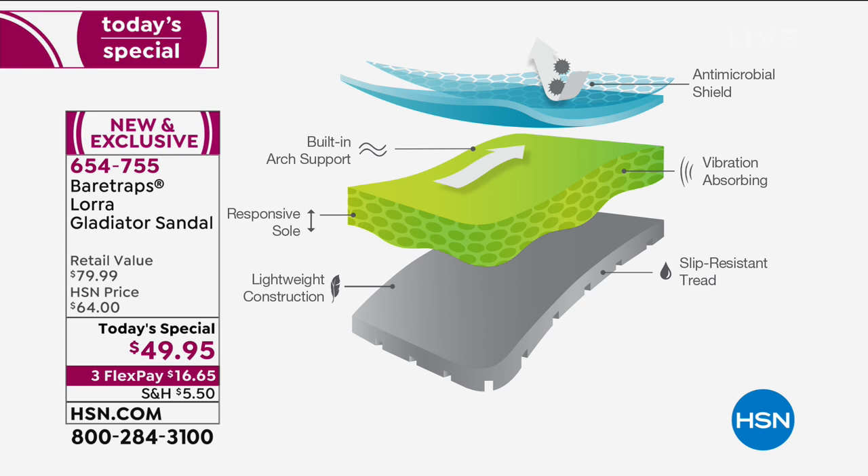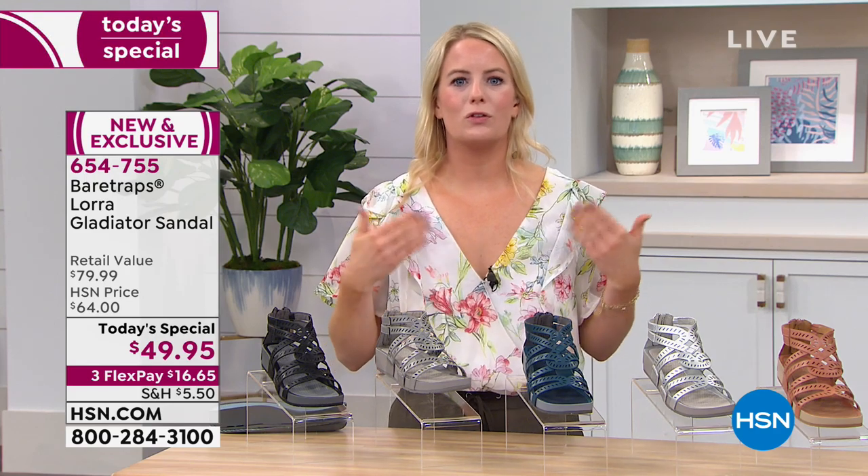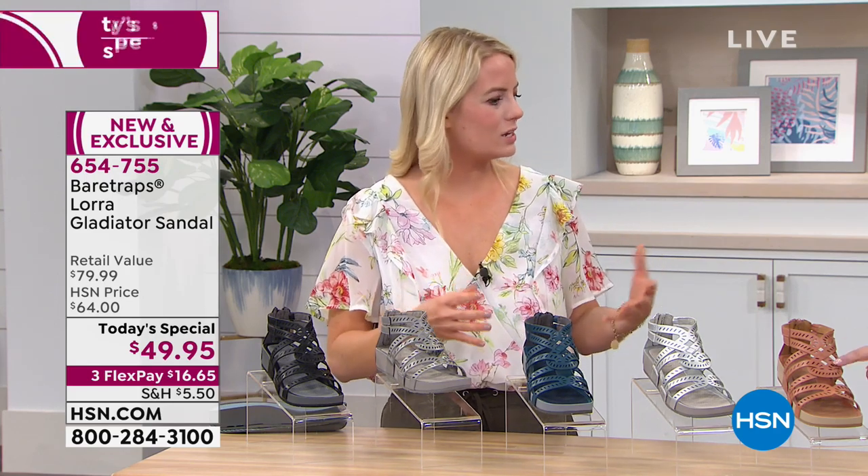There's also an antimicrobial shield over the entire shoe to help lock away moisture and foot odors. So you're getting a really cute, fashionable shoe — it's not even that you have to look for the trends. This is a great gladiator sandal that is smart.